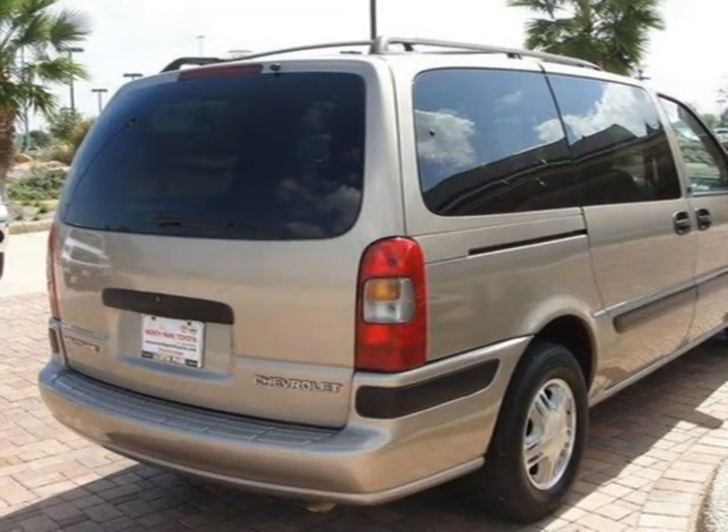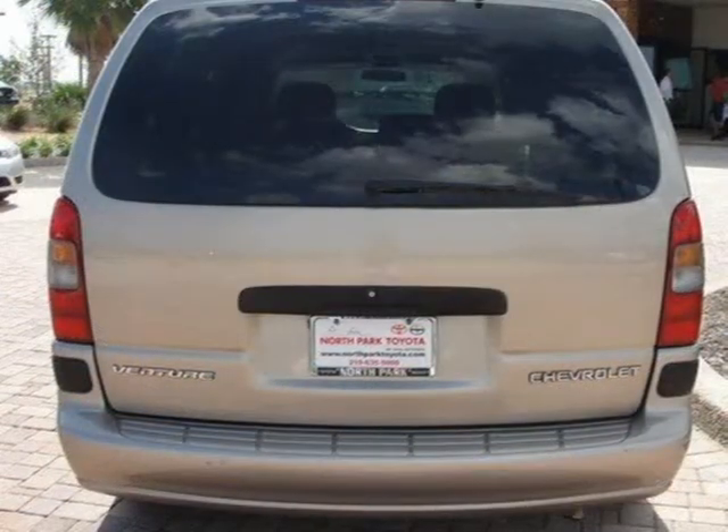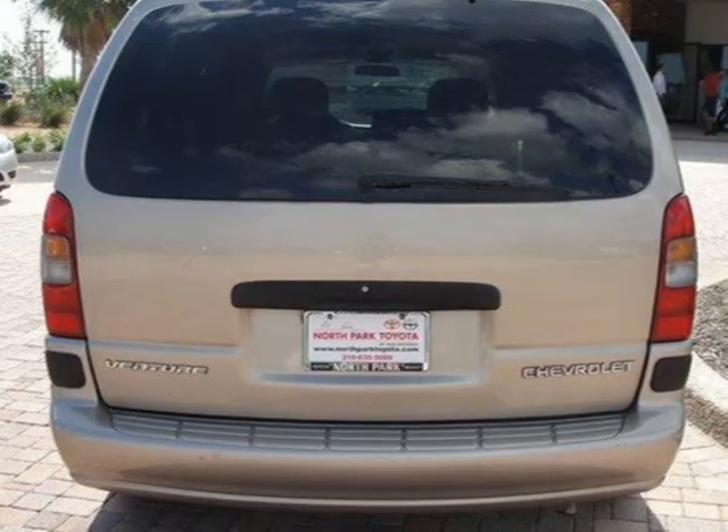This vehicle features front wheel drive, front all-season tires, rear all-season tires, aluminum wheels, compact spare tire, and many other features.